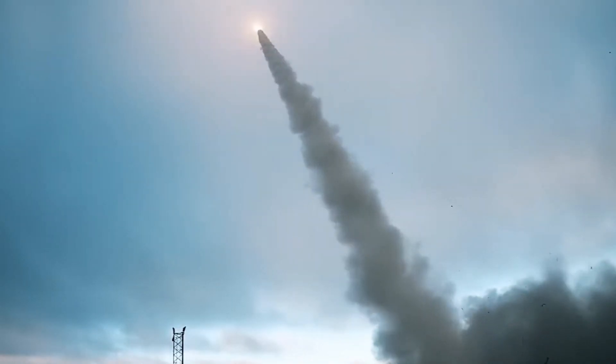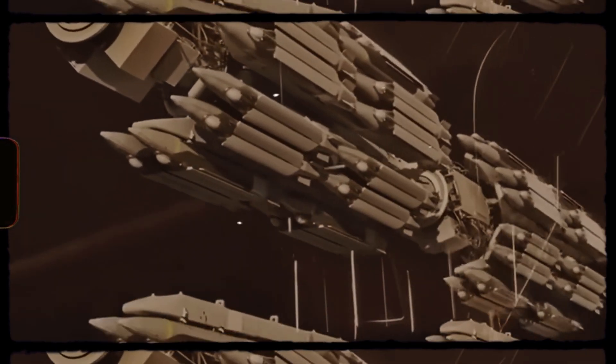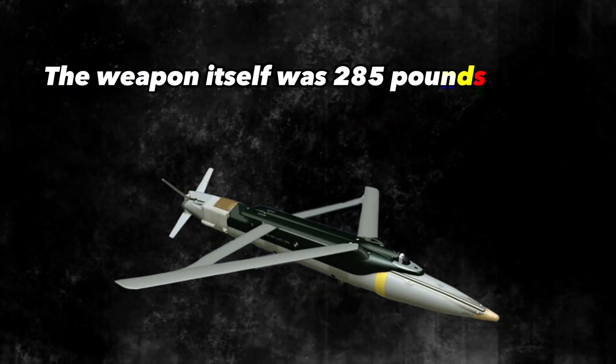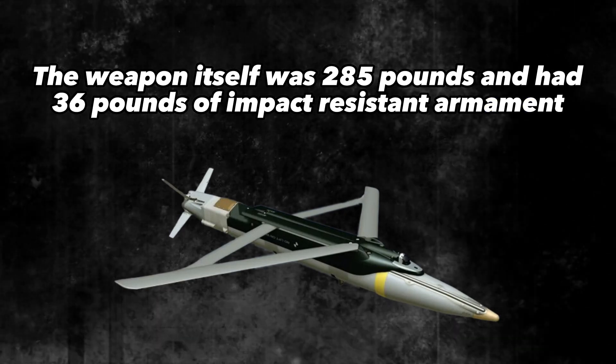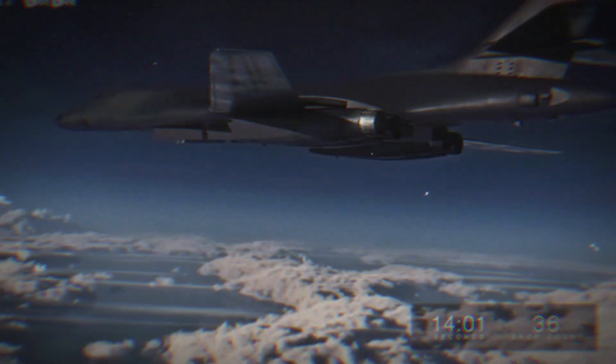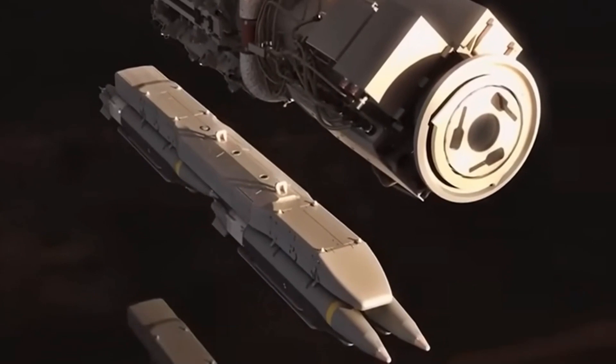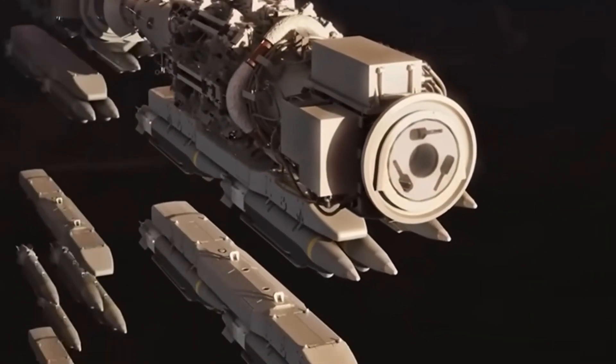The weapon also gave the Raptor, originally an air superiority fighter, something to offer in the way of air-to-ground armaments. The bomb itself was composed of a very narrow and elongated body so that a higher number of bombs could be fitted in the plane. With all of its attachments and its wings folded, the weapon did not exceed a length of 59 inches and was only 7.5 inches in diameter. The weapon itself weighed 285 pounds and had 36 pounds of impact-resistant armament enclosed in a steel casing, through which armored targets could be destroyed. The bomb was guided through satellite and laser guidance, giving it tremendous accuracy — estimated to deviate no more than one meter on average.